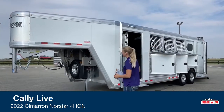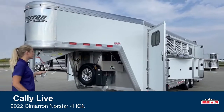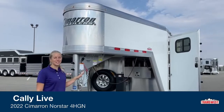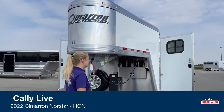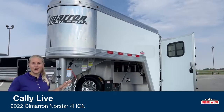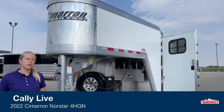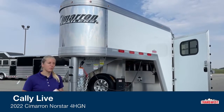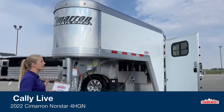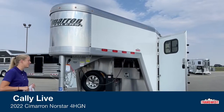This right here is a 2022 Cimarron Northstar 4-horse Gooseneck. When I say he did all the bells and whistles on this one, I am not lying. This is a guy that hauls his horses up and down the road dang near every week, all across the country, so he knows exactly what he wants. He's had several different Cimarrons from us and he really likes to have the new setup. He likes to do a lot of cool things, which makes it really fun for us to build trailers with him.